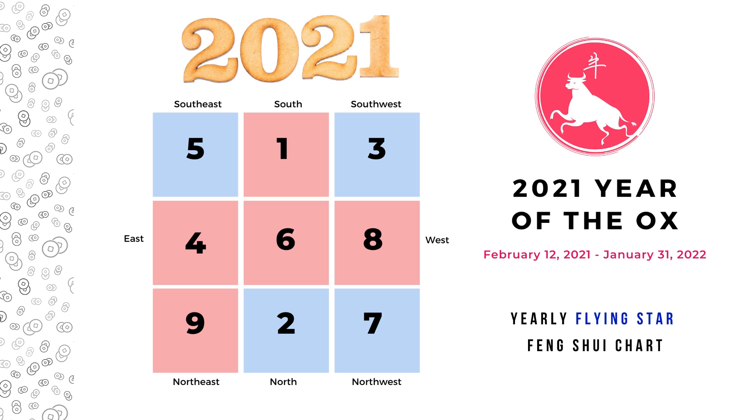The year of ox starts on February 12th 2021 and ends on January 31st 2022. We will analyze the chart from the center and then go clockwise.